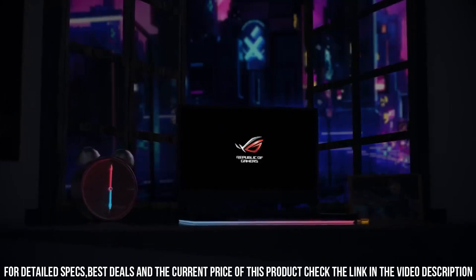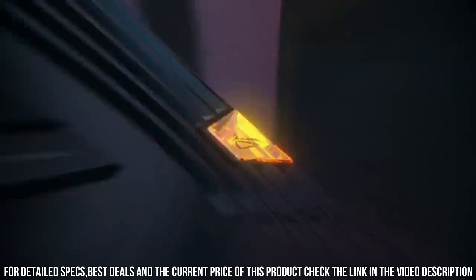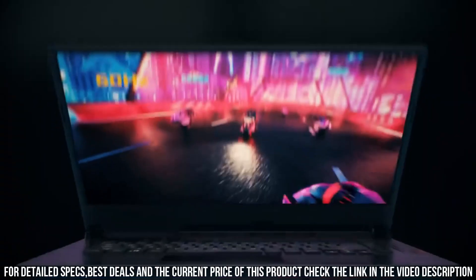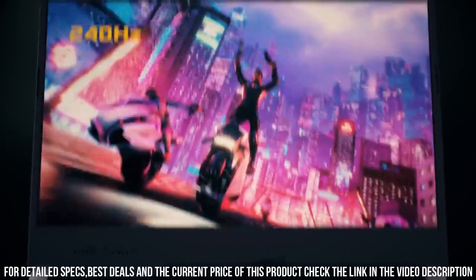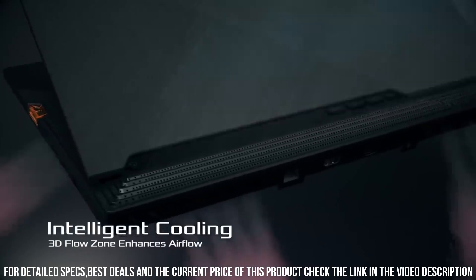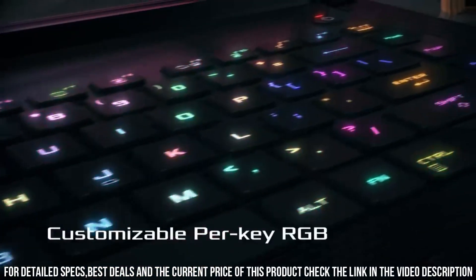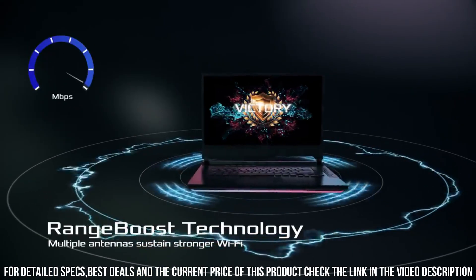The ROG Strix SCAR-III also comes equipped with a range of connectivity options, including USB-C, HDMI, and Ethernet ports. It also has a long battery life of up to 6 hours, making it ideal for on-the-go use. Additionally, the laptop has a sleek and stylish design with a brushed metal body that gives it a premium look and feel. It also features a unique Keystone technology that allows users to customize their gaming profiles and unlock hidden features with a physical key.